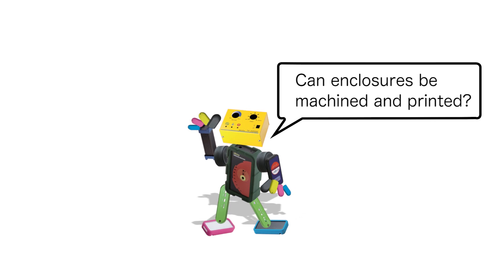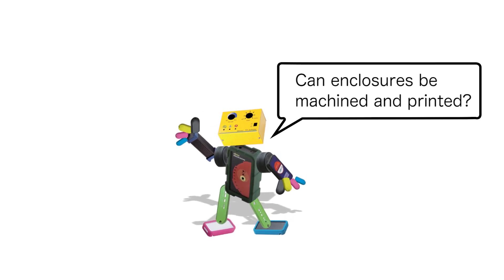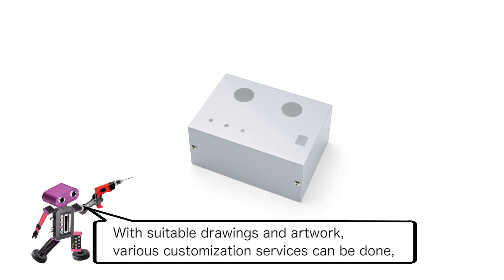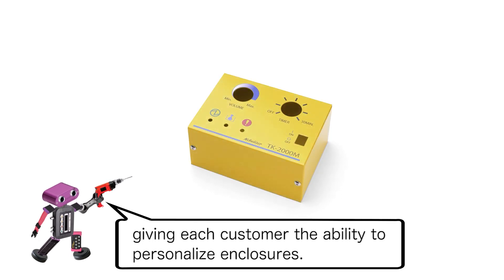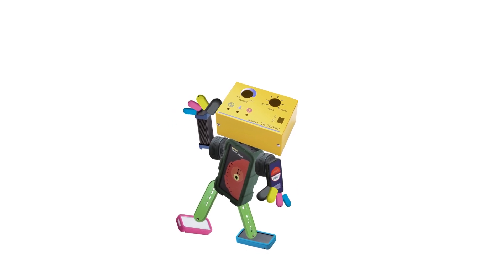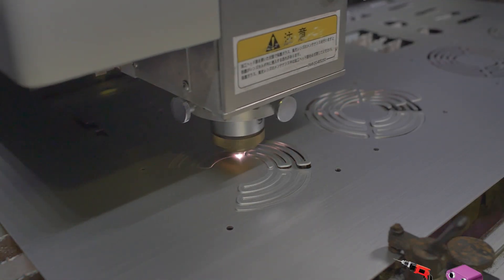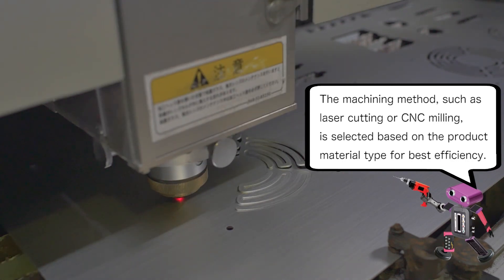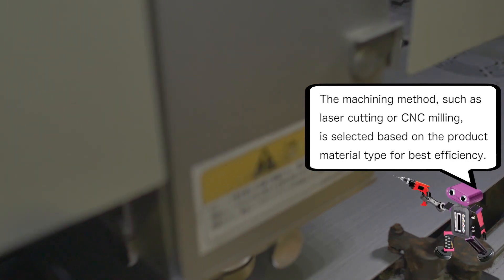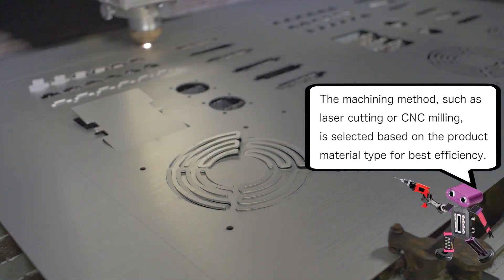Can enclosures be machined and printed? Definitely! With suitable drawings and artwork, various customization services can be done, giving each customer the ability to personalize enclosures. The machining method, such as laser cutting or CNC milling, is selected based on the product material type for best efficiency.